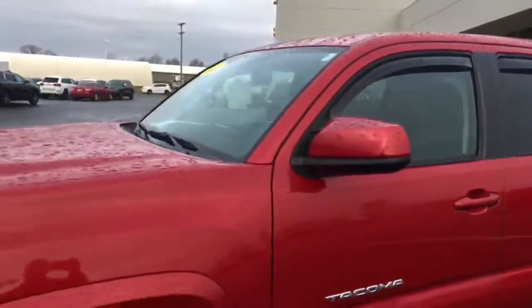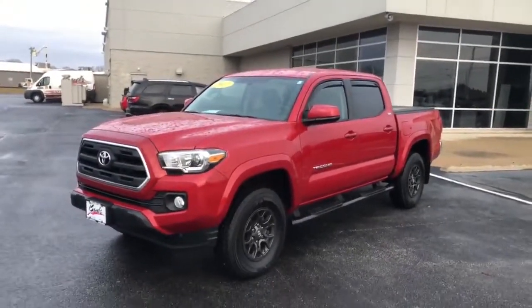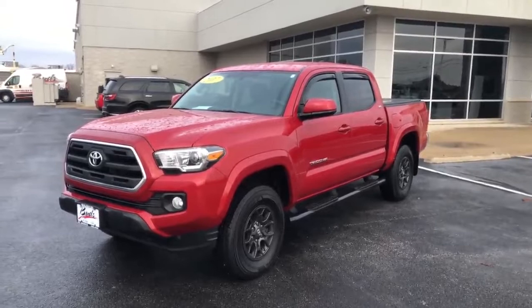Really nice vehicle. Best thing — under 11,000 miles. Give us a call if you have any other questions or shoot us an email.